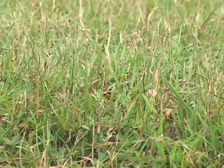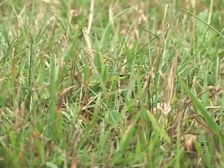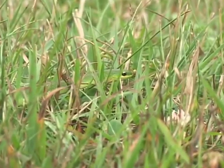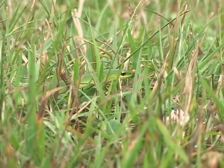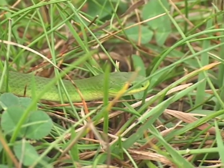The smooth green snake is unmistakable. It's just a beautiful, light, shiny green with a lighter yellowish cream colored belly. There's no other snake like it.